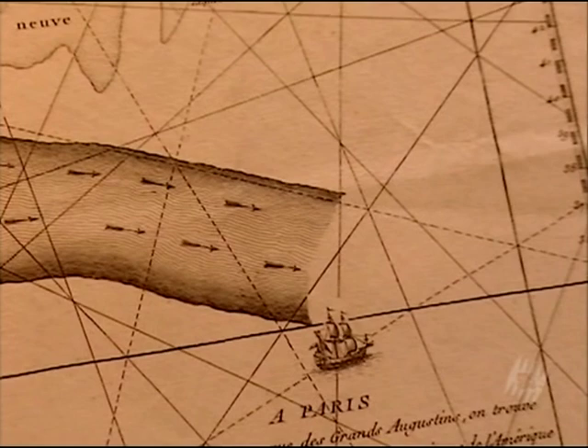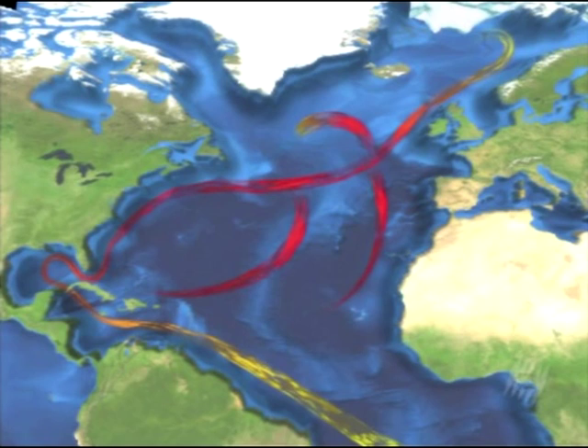Two centuries later, however, progress in oceanography enabled scientists to completely and accurately represent the surface of the ocean current. What we now call the Gulf Stream is a powerful surface current whose flow corresponds to 150 times the flow of all the Earth's rivers combined.